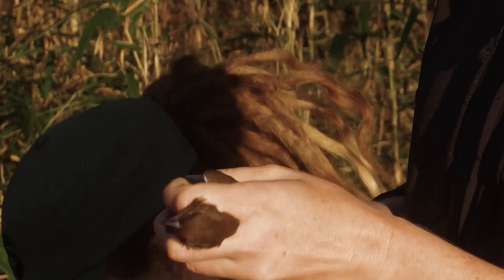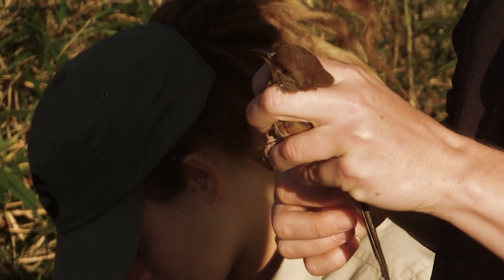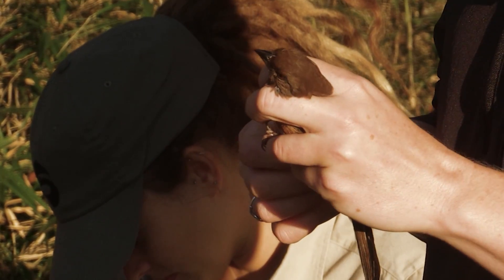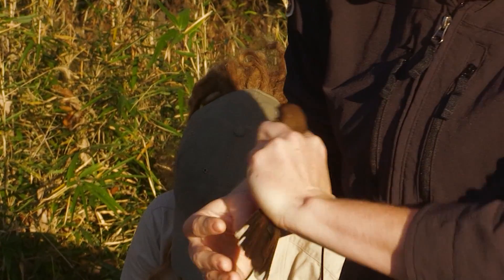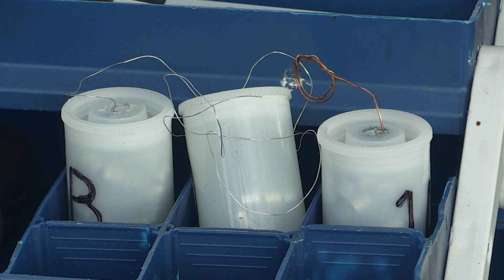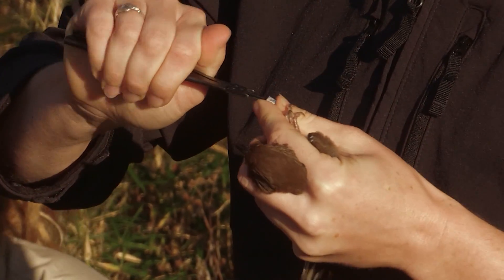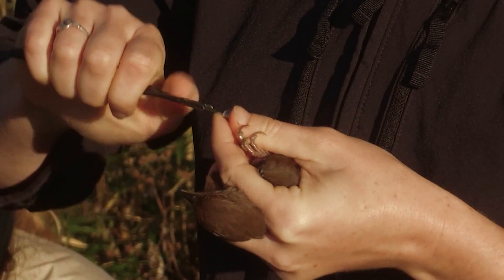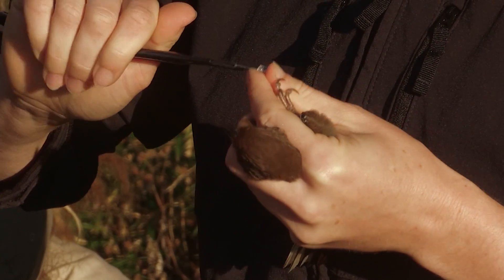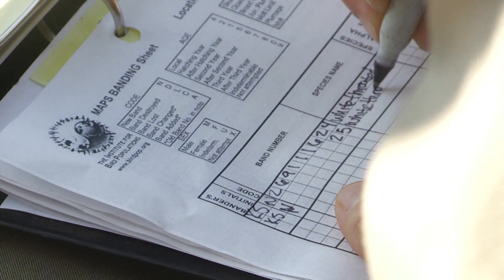This is an Eastern Towhee — the biggest sparrow species we have in the state. It's fairly common and really likes edges and fence rows, places like that. This one's a female because she's brown. Each one of these bands has a unique nine-digit number on it, so if this bird is ever recaptured or found dead somewhere it can be looked up in a nationwide database, and all the information we collect today will be stored there.